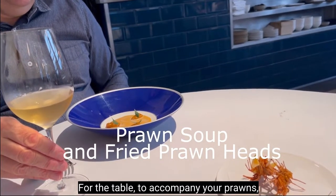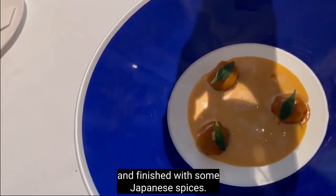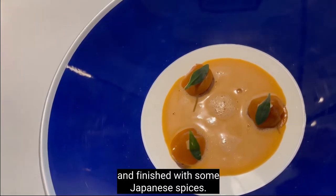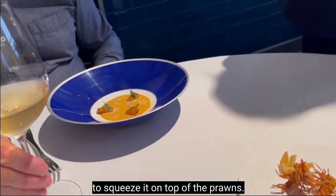To accompany your prawns we've got the prawn head — deep fried and finished with some double spices. And there's a little Japanese piece inside for you to squeeze on top of the prawn.